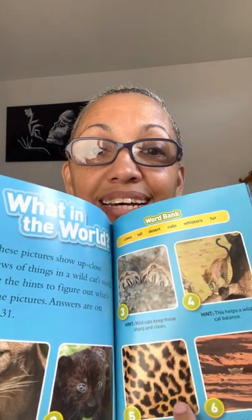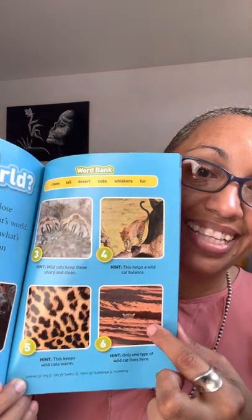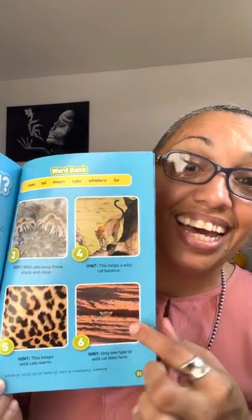And only one type of wild cat lives here — do you remember which wild cat? The sand cat! They live in the desert.